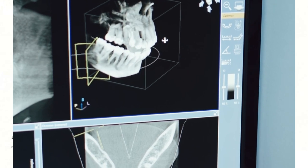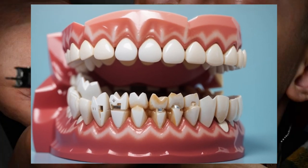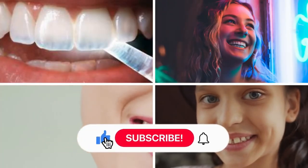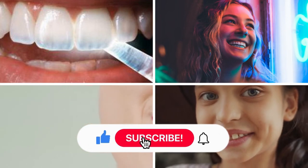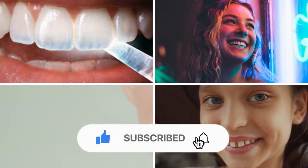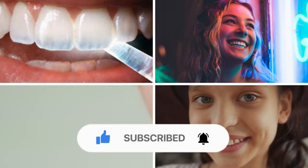So there you have it, my fellow dental defenders. Armed with the right knowledge and tools, you're ready to take on early teeth decaying and protect the citizens of Mouthopolis. Together, we can keep our smiles shining bright and defeat the sugar monsters once and for all. Thanks for watching. If you learned something new today, give us a thumbs up and share this video with your friends to spread the word. Don't forget to subscribe for more health adventures. Until next time, keep smiling and stay super.